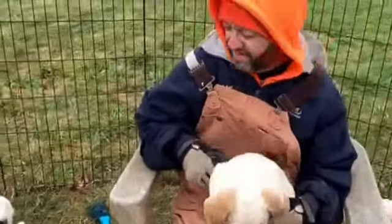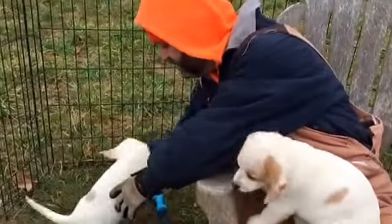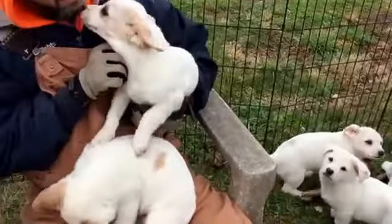Over here we have Fiona. Fiona loves to get into adventure and see what she can get into. She's got cute little ears.